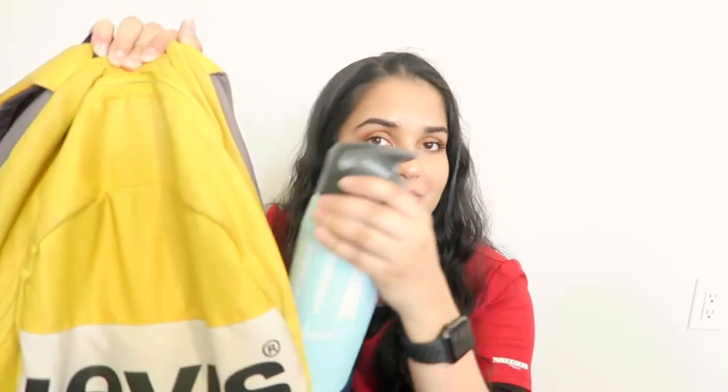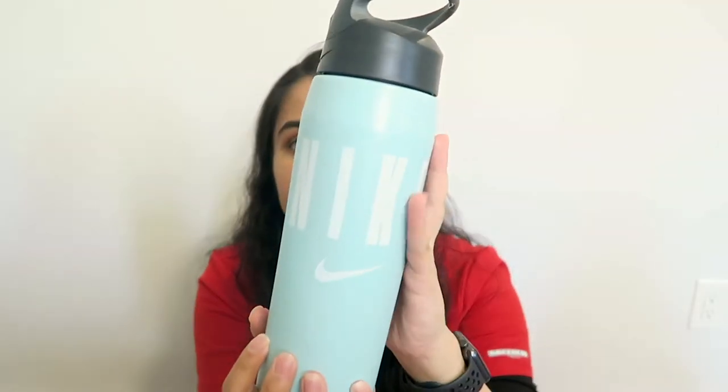Starting with the side pocket — that's just a water bottle. This is a Nike water bottle. I always have a water bottle with me. Some people keep their bottles at the nursing station; I just kept mine in my locker. I think having a water bottle is really important because it's easy to forget to hydrate when you're on the floor. When you do have a chance, you can replenish your body — it's just an essential.